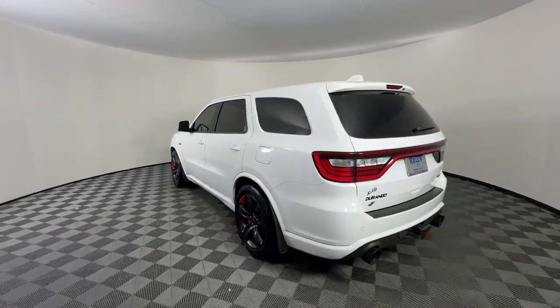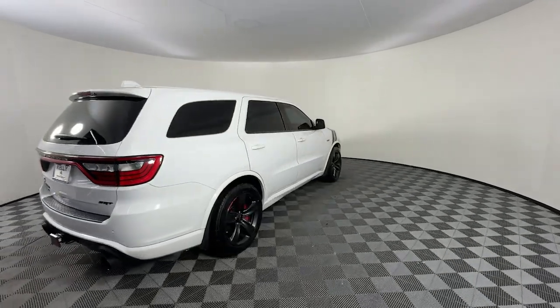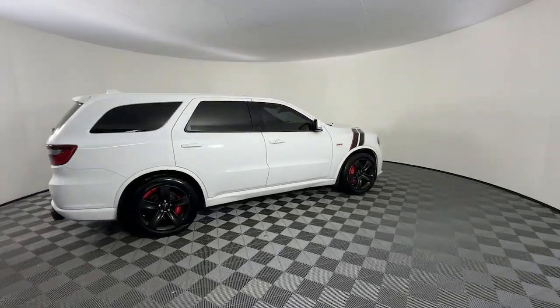Tackle life's projects with strength and ease in the Durango — the versatile SUV with muscle car spirit. Refined comfort never packed such a punch.